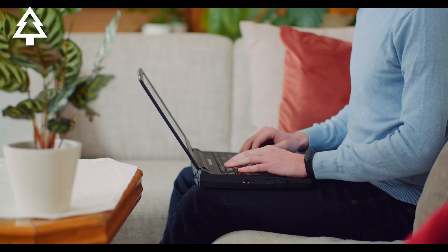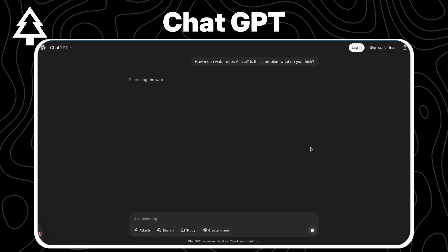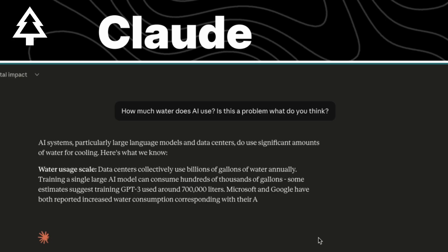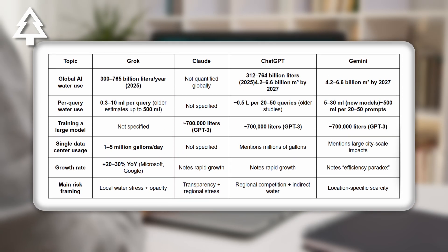Before diving into Andy's research, I did what most people do today — I asked the culprits themselves. I asked all the popular AI models: ChatGPT, Claude, Grok, and Gemini the same question: how much water does AI actually use, and is this a real problem? We got a wide range of answers back, and it quickly became clear that the estimates are all over the place.